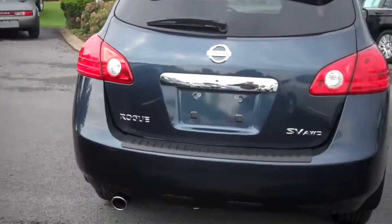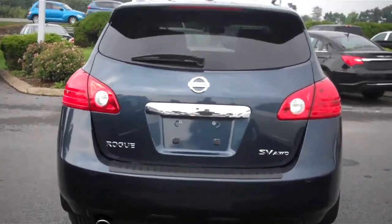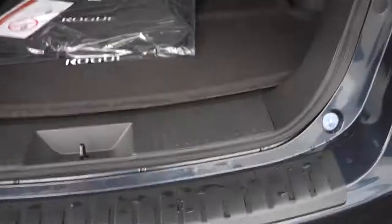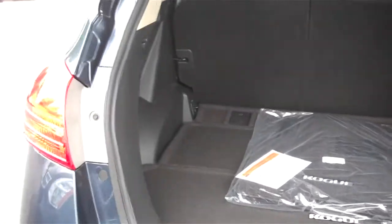We'll get a good look at the back here for you. It's a nice sleek design. We'll open up the back, and there's a nice amount of space here for luggage or other things that you may be taking with you.